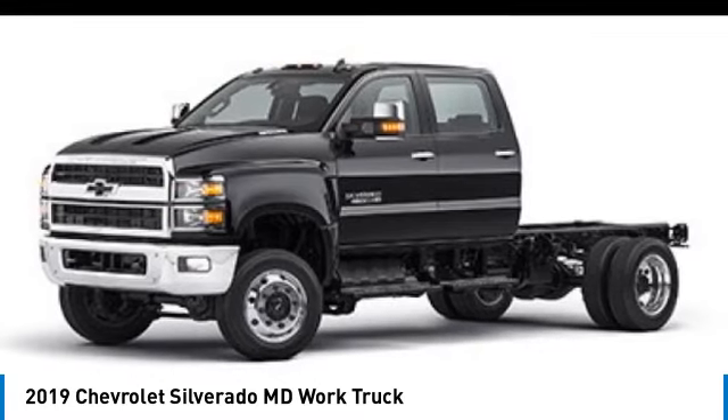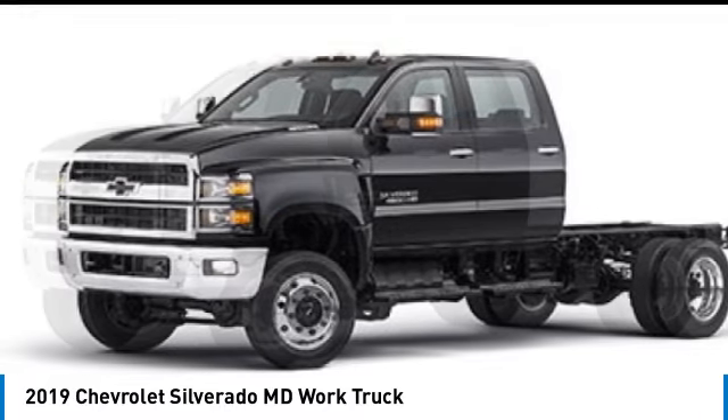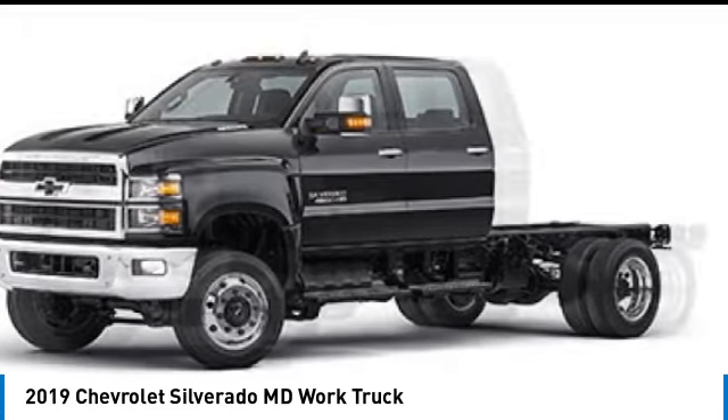This vehicle has less than 35,000 miles. Here are some of this vehicle's great options: remote keyless entry, turbocharged, engine block heater. If you like it online, you'll love it in your driveway. Take it for a spin today.